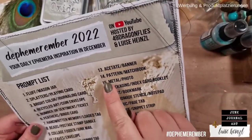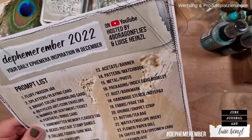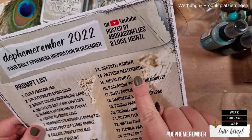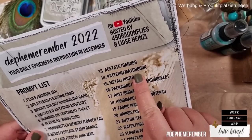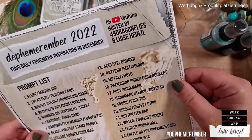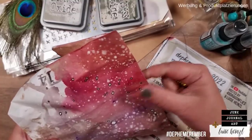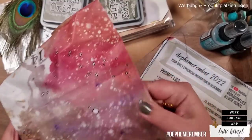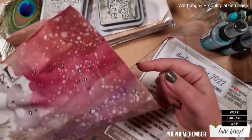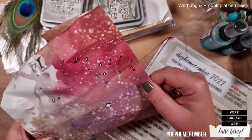Today's prompt is pattern and matchbook. For me that is a premiere because I've never made a matchbook in my whole junk journal life. Let's see if we can do that. In our paper bag we are going to find our international snack — something very heavy today — and the animal that we can use.